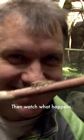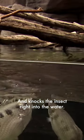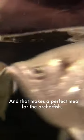Then, watch what happens. Whoa! He spits a glob of water and knocks the insect right into the water. Perfect game! And that makes a perfect meal for the archer fish. Whoa! Nice shot, buddy!